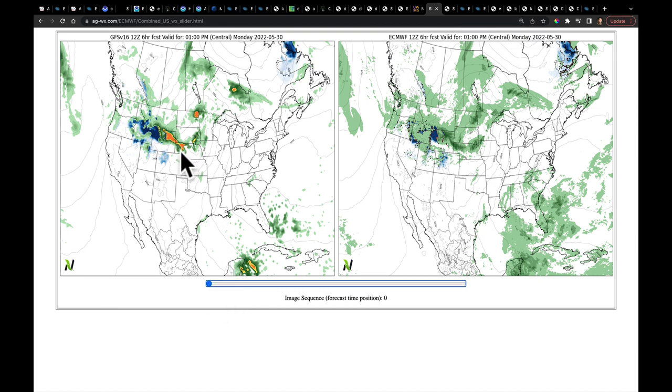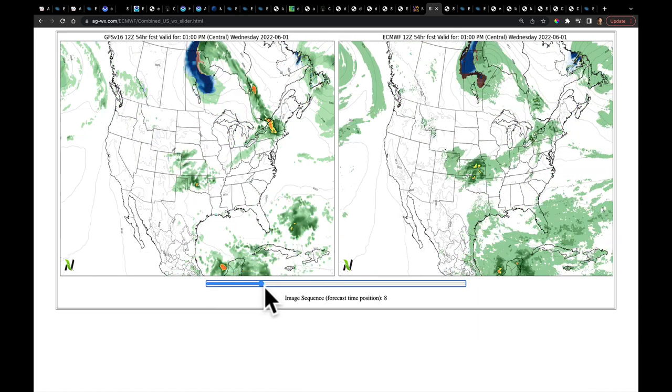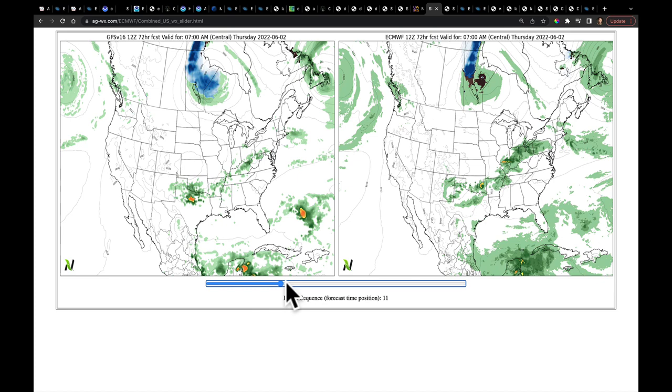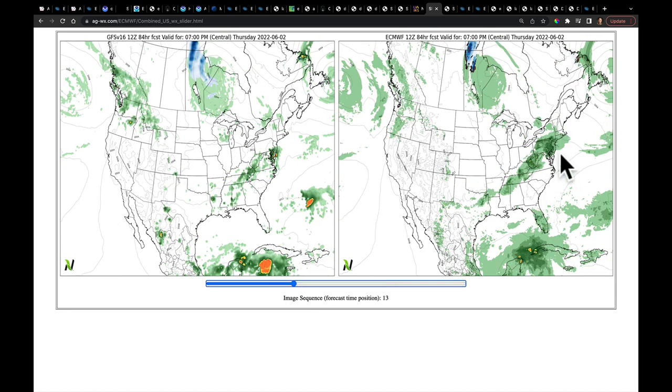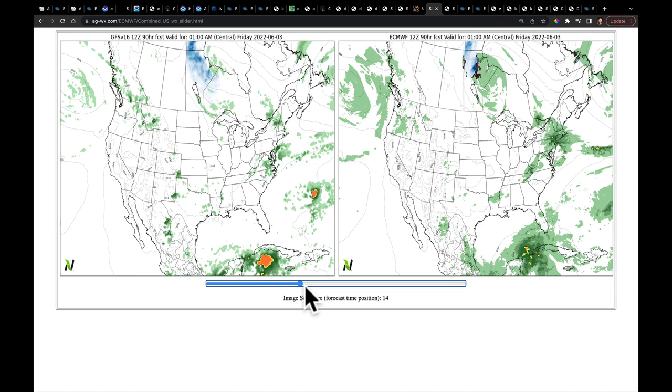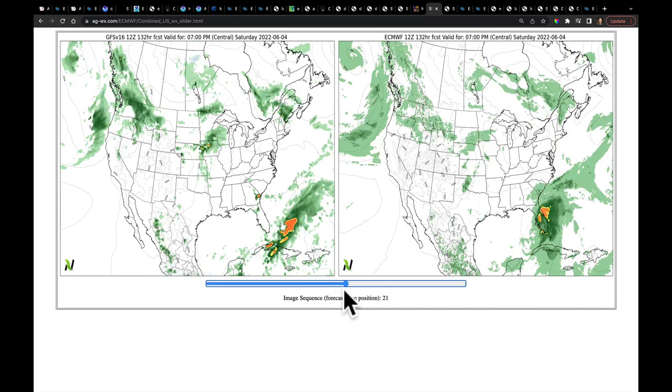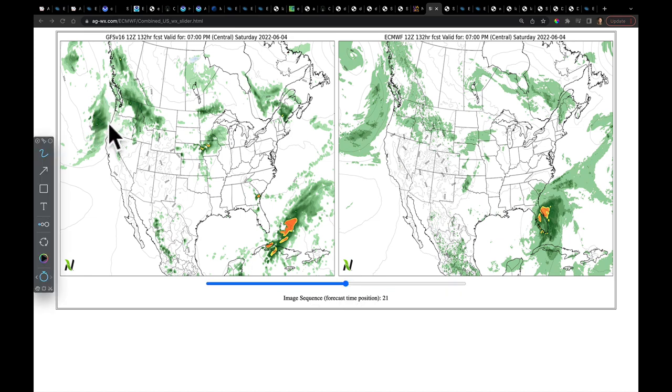You've got the GFS on the left and the European model on the right. We've already seen through where that front stagnates here by Wednesday evening. As we go past Wednesday into Thursday, we're going to continue to see the front slowly move, bringing up the risk of strong and severe storms from Pennsylvania all the way back down to Texas — it is in both models. And there's already another system lined up coming toward the northwest — it's in both models by Thursday.